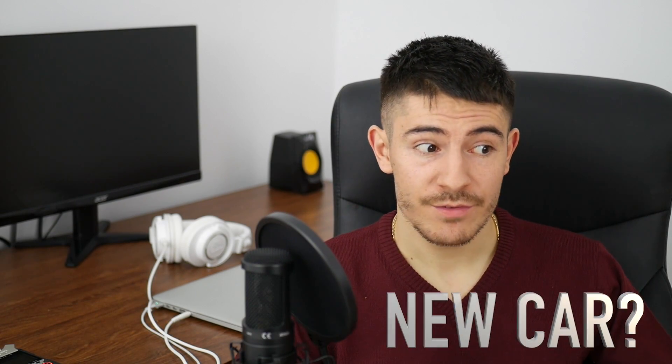So you want to purchase a newer car or even a brand new car but you don't know too much about inline-3 engines? Watch this video to find out more.